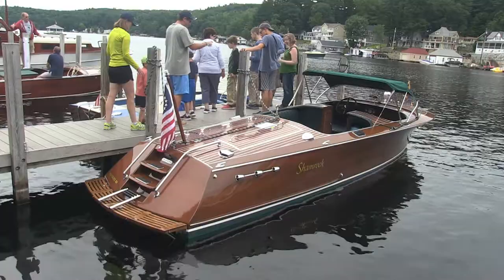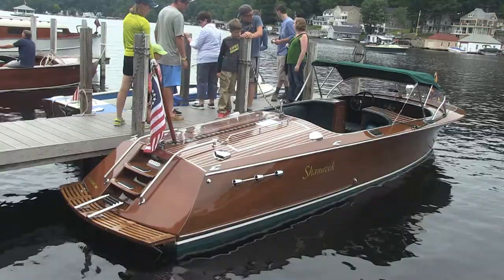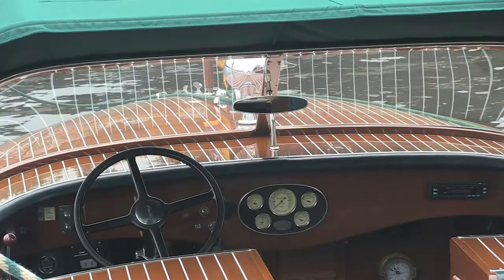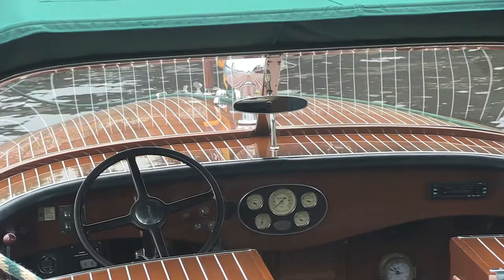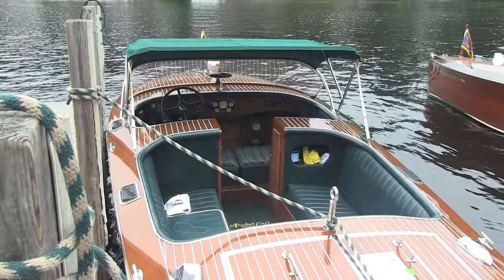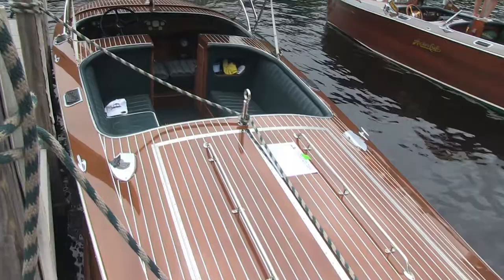Here we see that real raked transom with the swim ladder built into the transom and the swim platform. They've tried to incorporate a bunch of features that normally wouldn't be in one of these boats, and yet if you look at the dash panel, that's still a traditional dash panel and steering wheel from the 20s and 30s. So they've retained some of the nicer things from that era and incorporated it with modern boats. They're running modern power — probably a big block 454 — plenty of horsepower. And there's a water ski pylon.